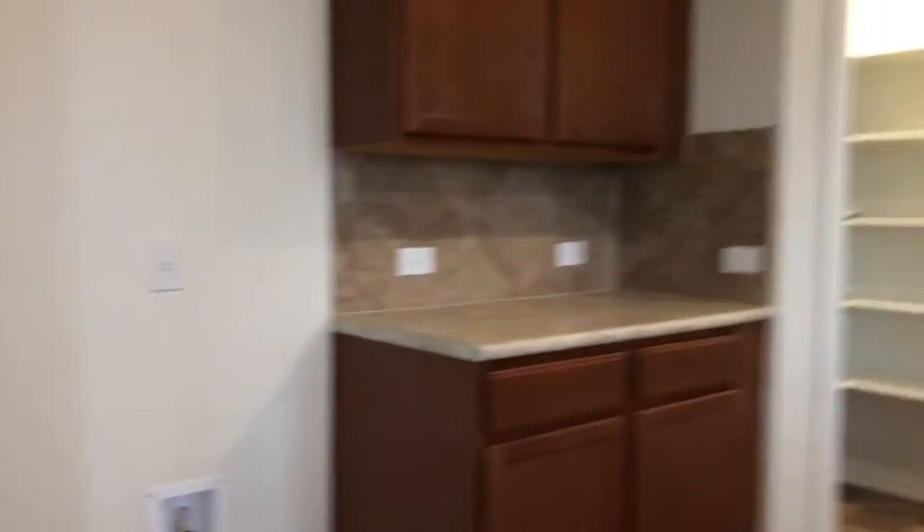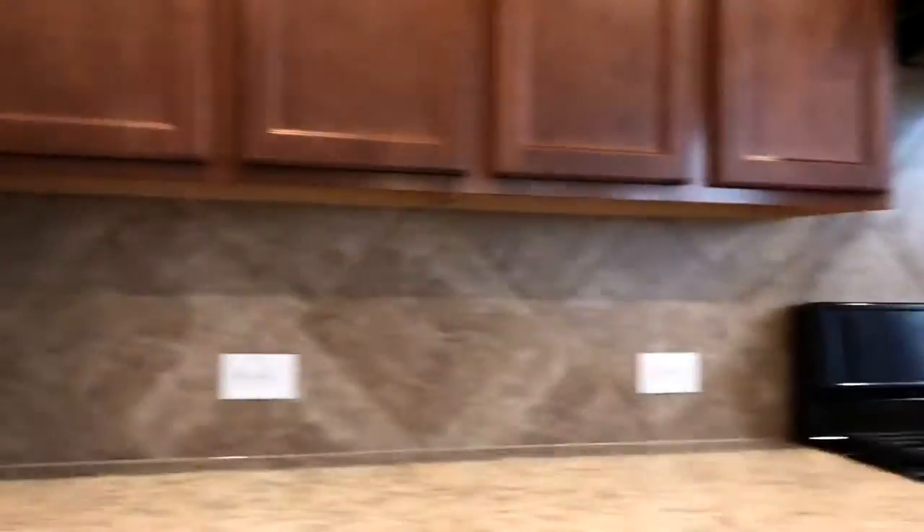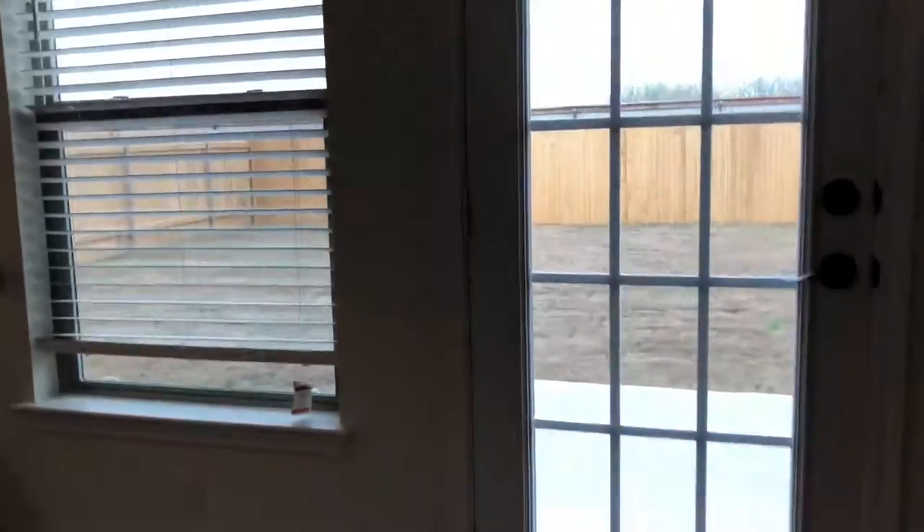Let's see about this nice kitchen. Gas stove. Very pretty cabinets. Eating area right here. And if I go right over here, you can see out in the backyard — it's all fenced. Very nice.